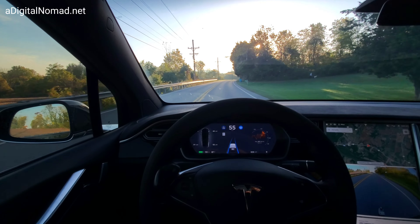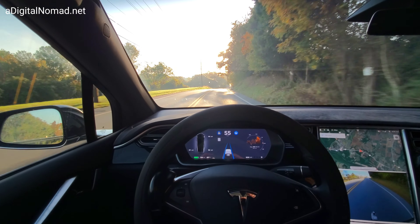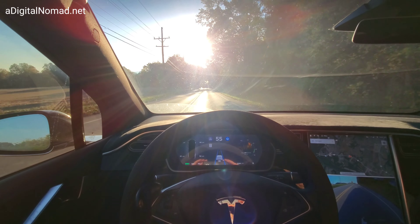All right, 2020.40.4 — first time on this software version. It's a minor upgrade from the last one. This is our phantom braking course, and boy, the sun is out bright today.